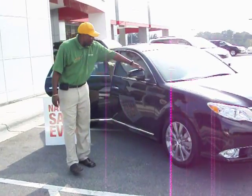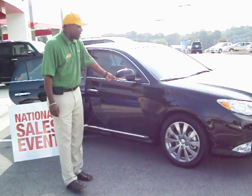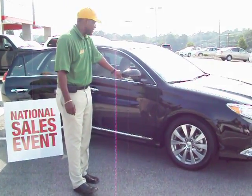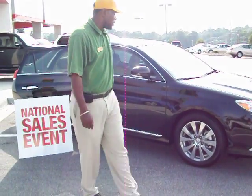We have the mirrors right here, and as you notice, you have a turn signal. They do light up as you make your left and right turns. That is also a new feature for the Toyota Avalon.